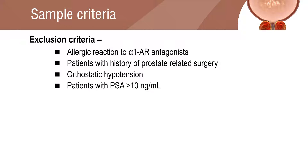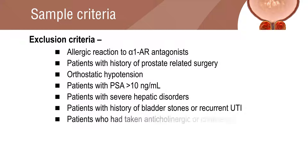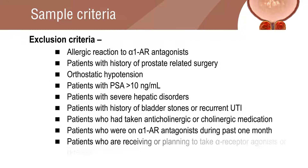Additional exclusion criteria included prostate-specific antigen greater than 10 nanograms per milliliter, severe hepatic disorders, a history of bladder stones or recurrent urinary tract infections, patients on anticholinergic or cholinergic medication, patients who had taken alpha-1 adrenergic antagonists during the past one month, and patients receiving or planning to take alpha-receptor agonists or beta-receptor antagonists.